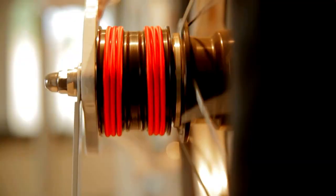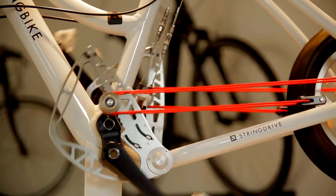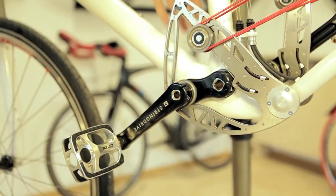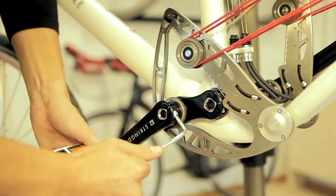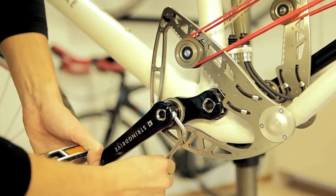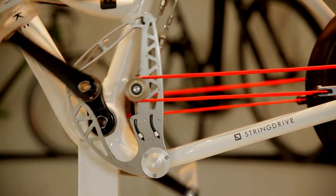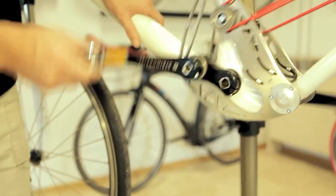This innovative propulsion system offers several advantages over traditional chain-driven bikes, including smoother pedaling, reduced maintenance, and improved efficiency. It also features a unique riding experience with a pedal stroke that feels more fluid and natural compared to conventional bikes. Additionally, the absence of a chain eliminates the risk of chain derailment and allows for a cleaner and quieter ride.